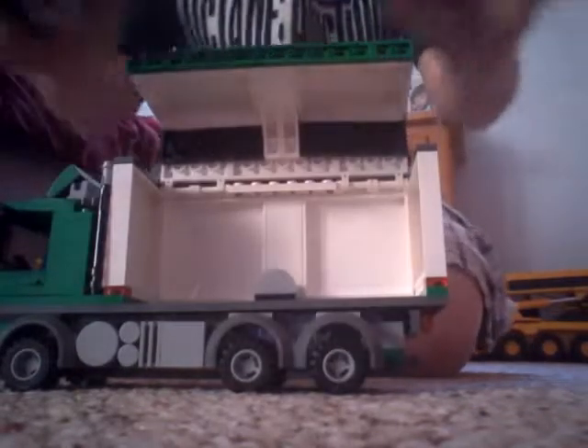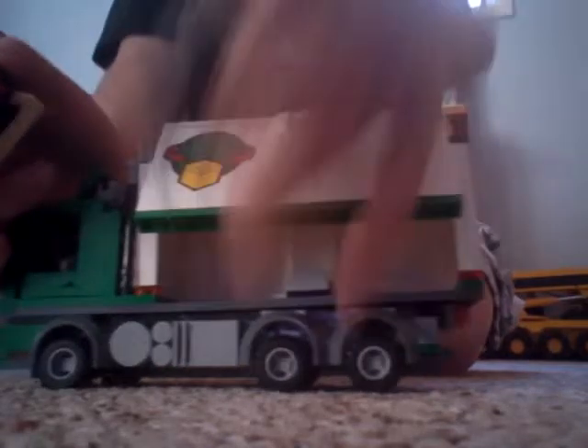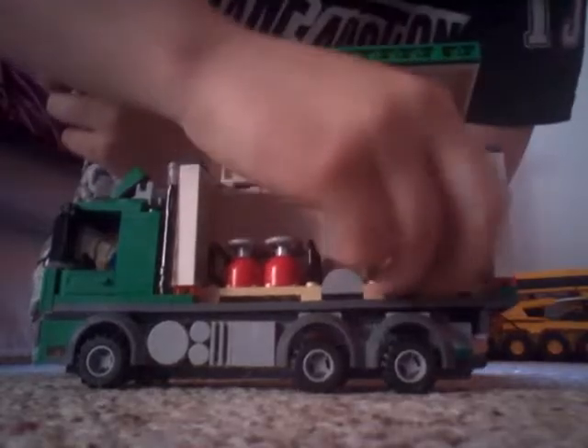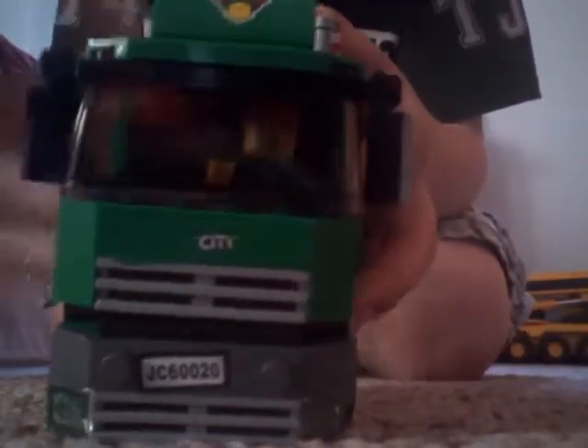And it can open. It has two slots for two things, and they can fit right here, like that. It has two doors that open. They're really small — it can fit two guys in. One right here and one right here.